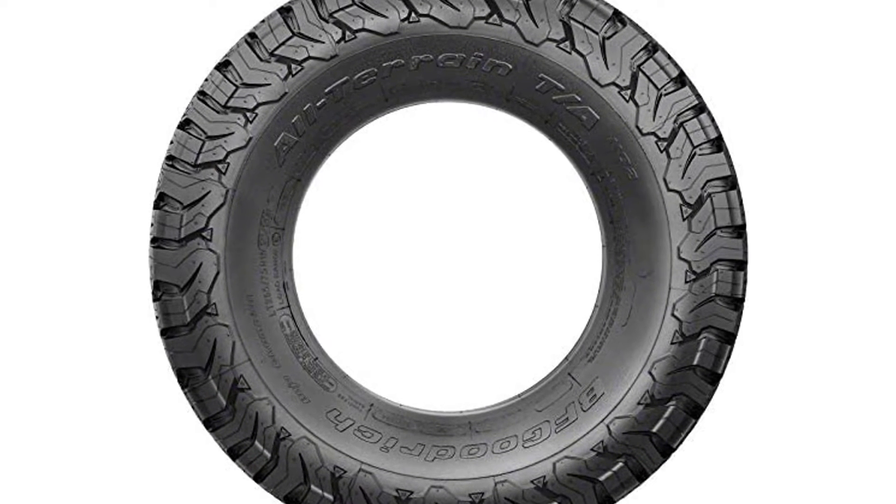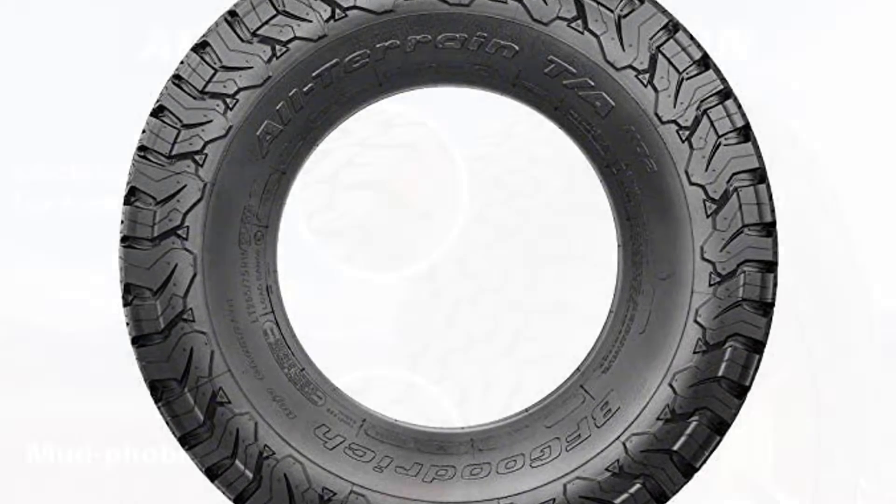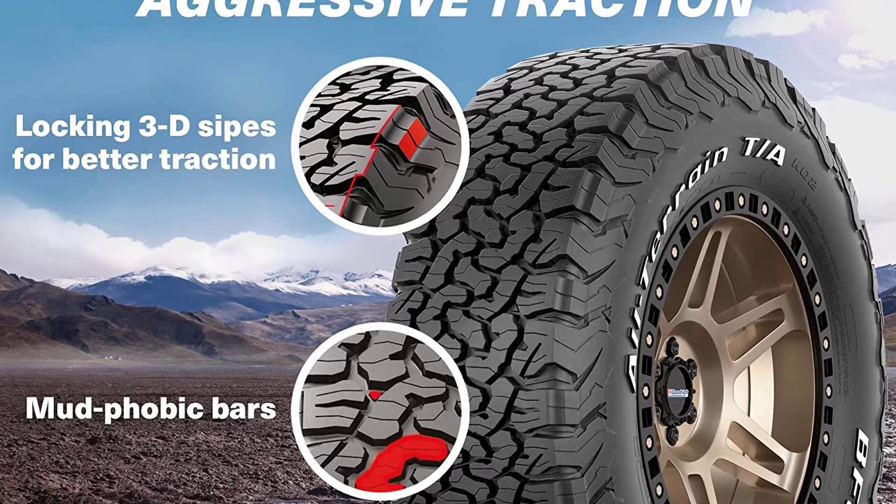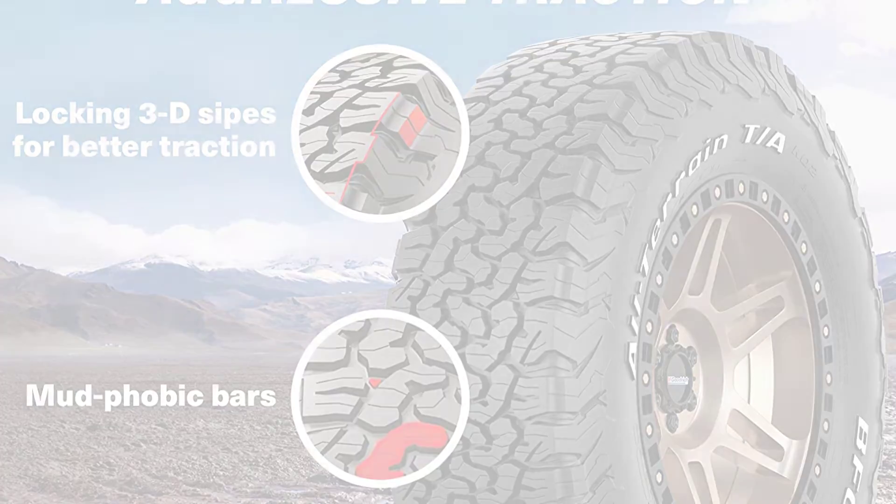Its high silica content delivers unrivaled performance in all terrains. What's more, KO2 stands for knockout, which means you're ready to hit the road and conquer the competition. This tire ensures longevity and easy handling.